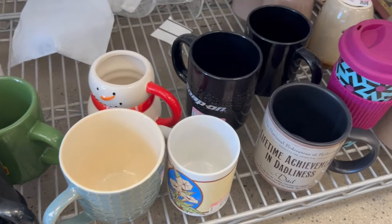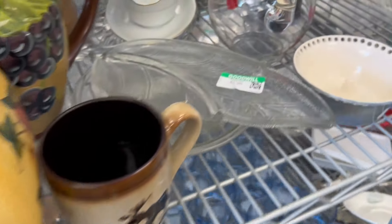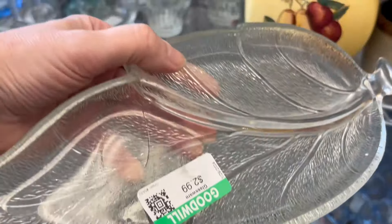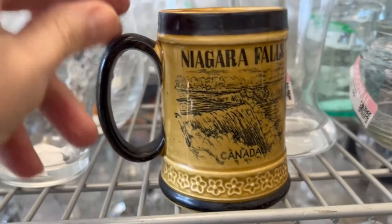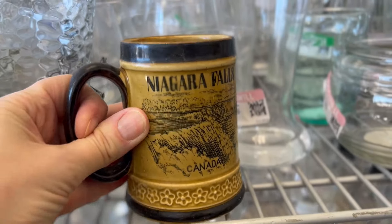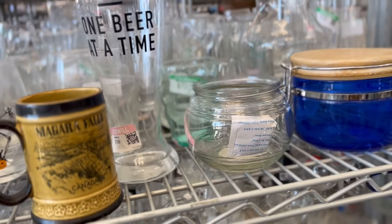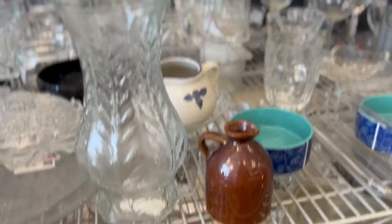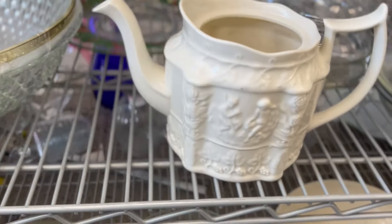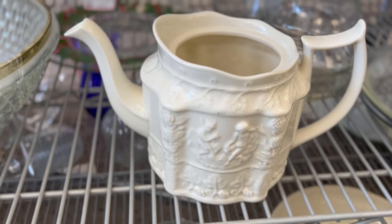Lots of mugs. That's a pretty little leaf tray with a divided center — that's really cute. A little Niagara Falls souvenir cup from Japan.